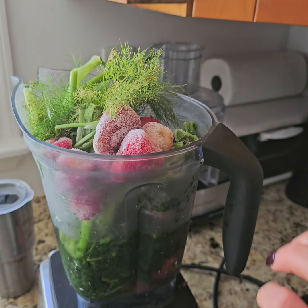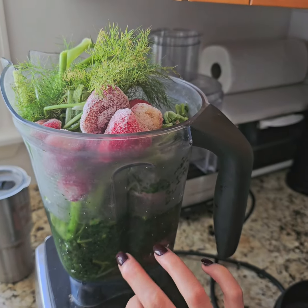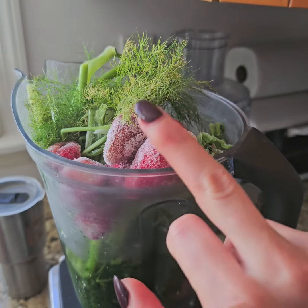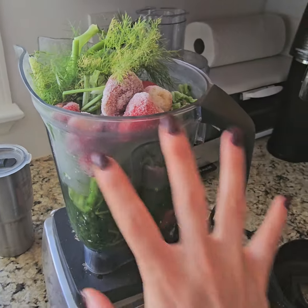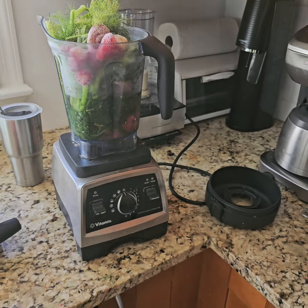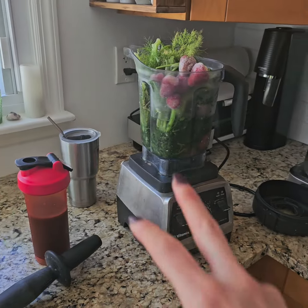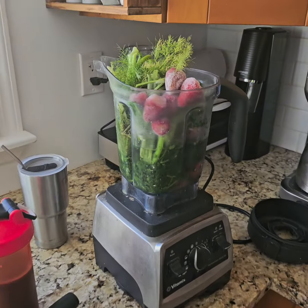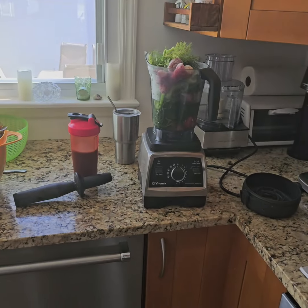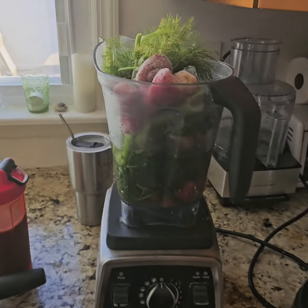I added fennel from the garden, watermelon which I froze because I couldn't use it, and frozen strawberries. Basically you just freeze whatever you need ahead of time and add it to the mix. I have a lot of fennel and Swiss chard to give away from the garden, even after giving a lot away already.